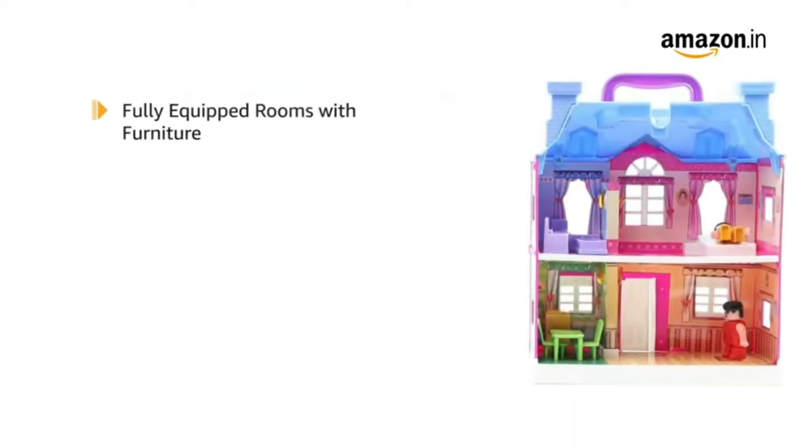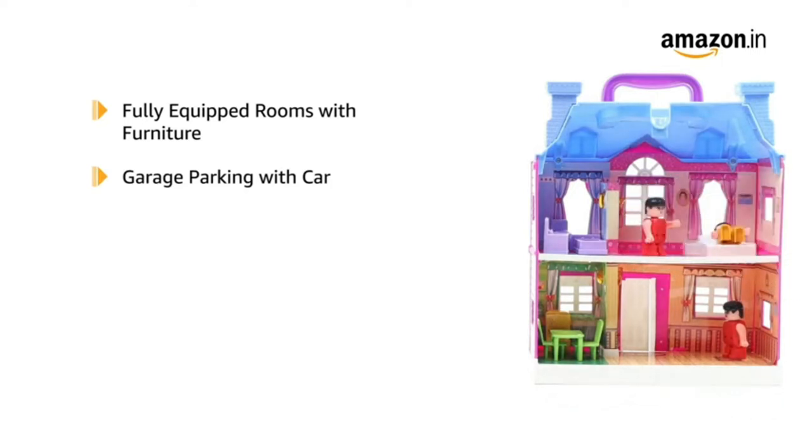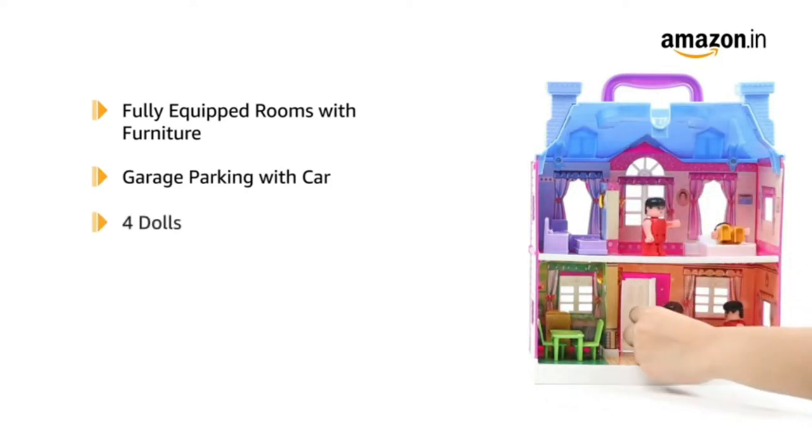The dollhouse features fully equipped rooms with furniture, garage parking with car, and it also has a garden that can be closed. It comes with 4 dolls included.